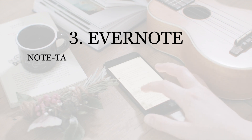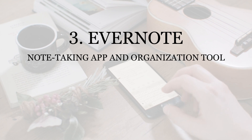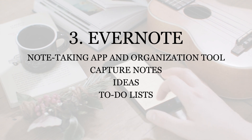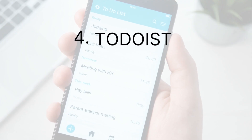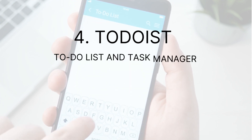Number three: Evernote. Evernote is a note-taking and organization tool that syncs across devices. With Evernote, you can capture notes, ideas, and to-do lists in various formats including text, audio, and photos. You can also organize your notes into notebooks and tags and search for them easily.